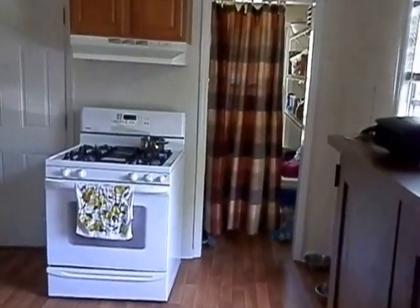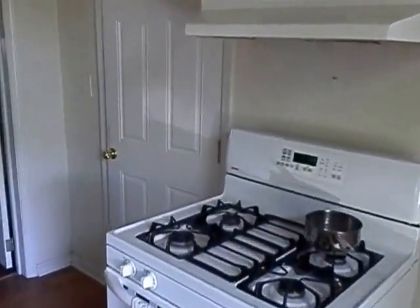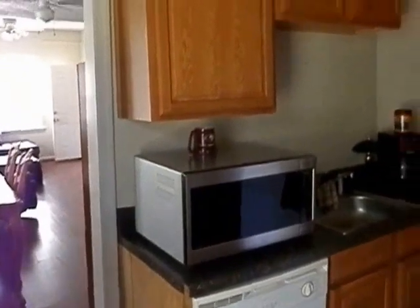Going through into the kitchen — it's a nice kitchen. Some counter space, nice cabinets, and tall ceilings here.